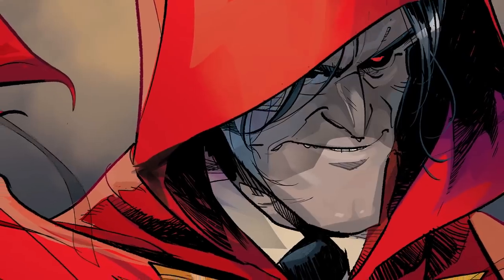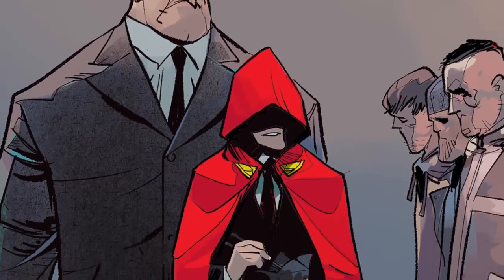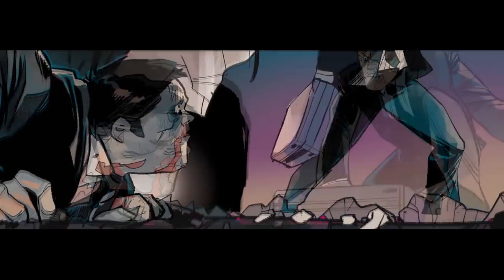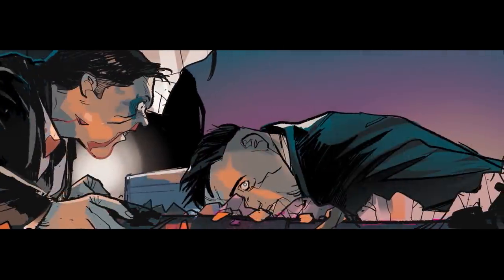Both of them are kind of going after the Hood, who is a very dangerous crime lord in New York City. So it's the collision of all three of them as they all come at these problems in the city from different directions.